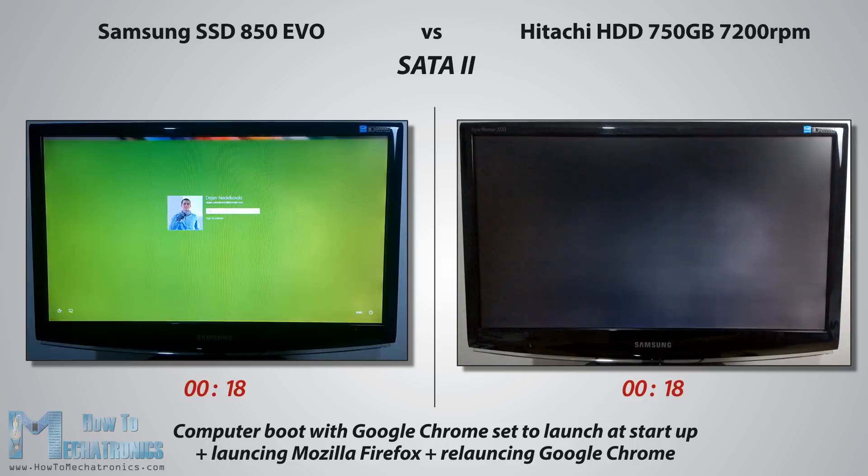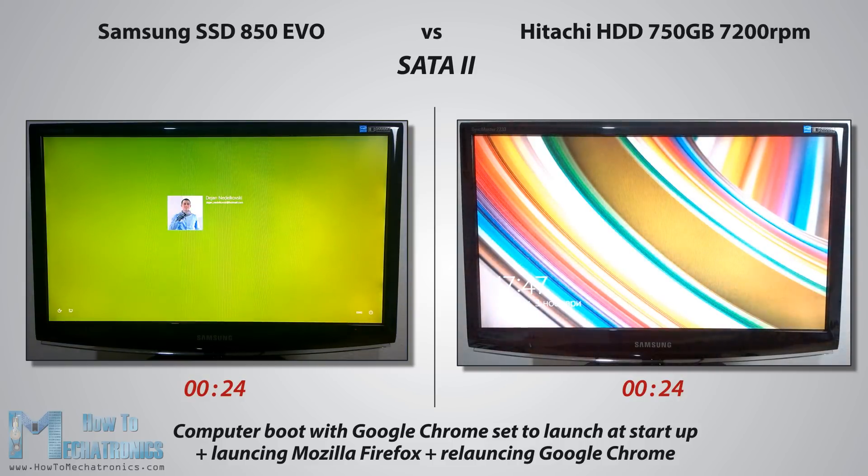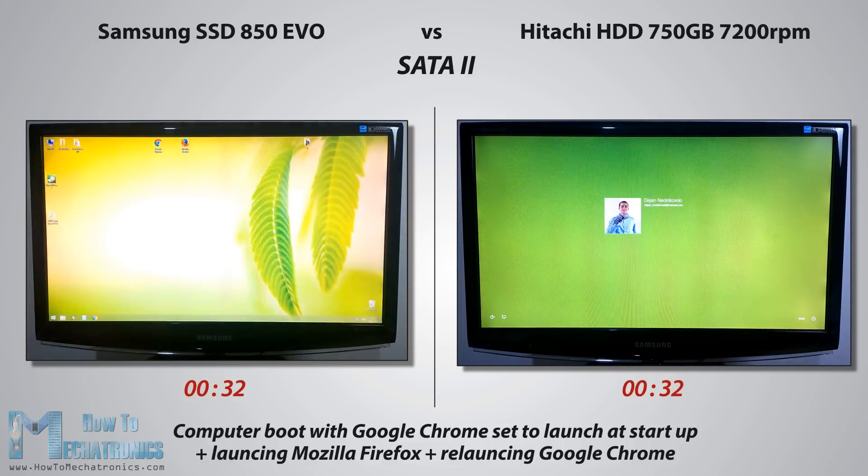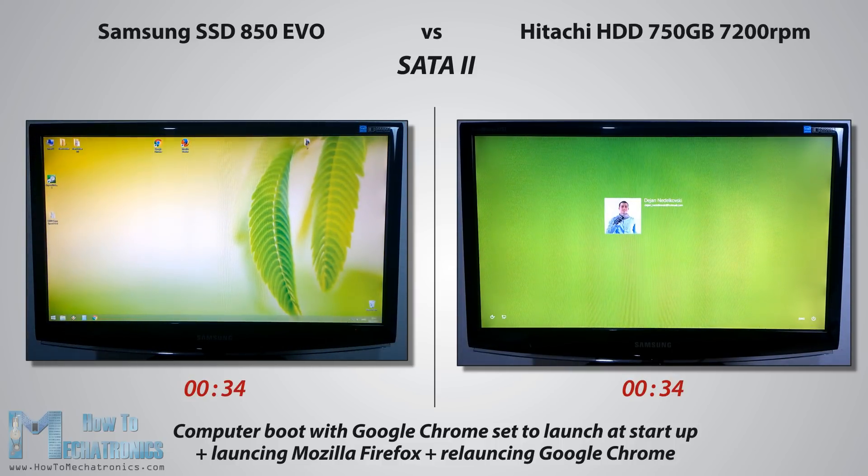We can also notice the speed difference here as the SSD reaches the login part faster. Keep in mind that this is not a clean and new installed Windows. I have a lot of programs already installed on it and also the window is synchronized with my laptop, so the login takes a bit more time compared to a new and clean installation. Now we are waiting for Google Chrome to start up. Additionally, I will launch Mozilla Firefox and relaunch Google Chrome.